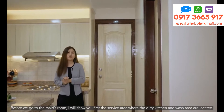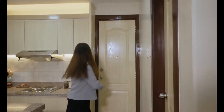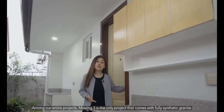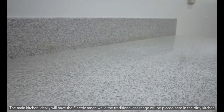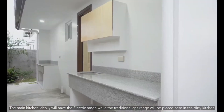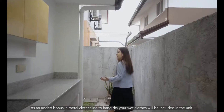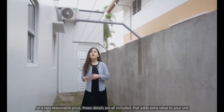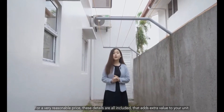Before we go to the main rooms, I would like to show you first the service area where the dirty kitchen and wash area are located. Among all our projects, Maui Estate is the only project that comes with fully synthetic granite countertops. The main kitchen will ideally have the electric range while the traditional gas range will be placed here in the dirty kitchen. Over there is your counter for your laundry area. As an added bonus, a metal clothesline to hang-dry wet clothes will be included in the unit. For a very reasonable price, these details are all included, adding extra value to your unit.